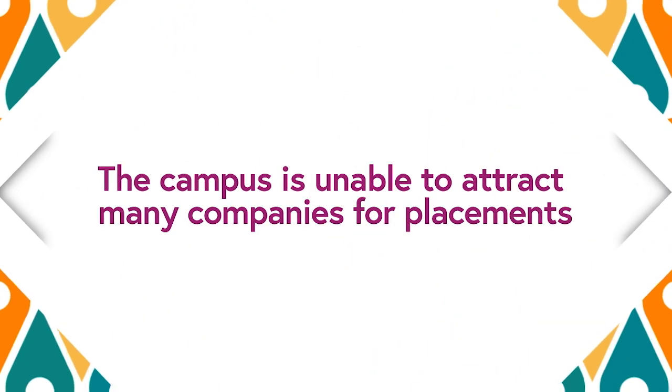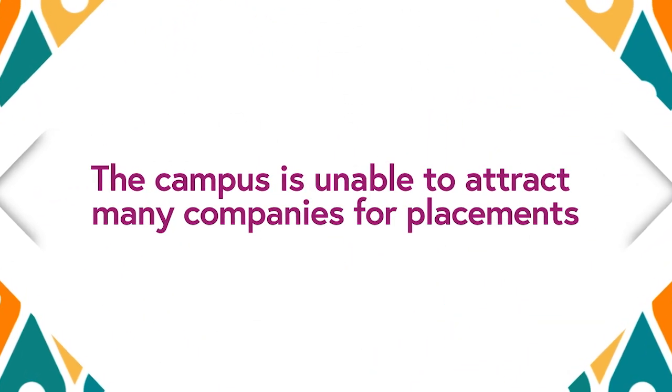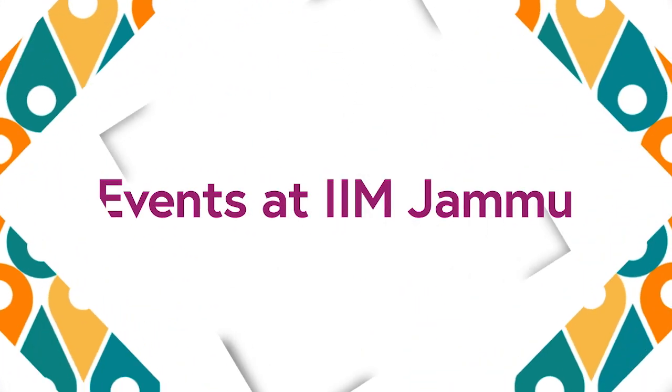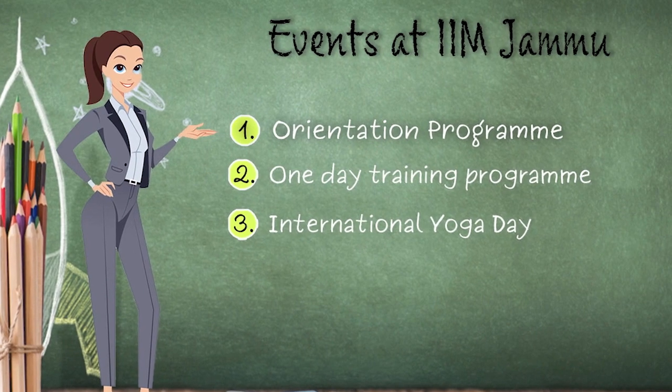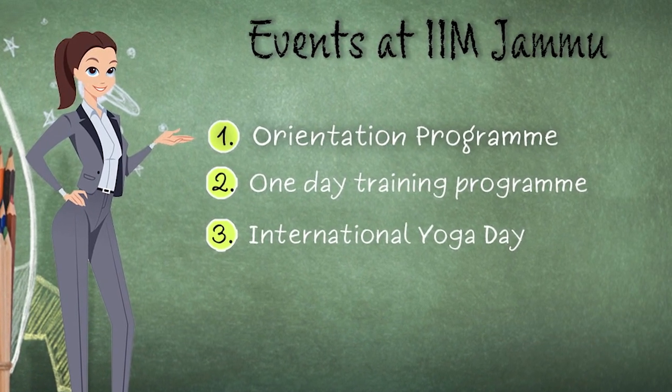One negative fact about the college is that because of its location, the campus cannot attract too many companies and roles for its placements. The college is currently being run in a temporary campus. In terms of events, IIM Jammu hosts an Orientation Program, an International Immersion Program, International Yoga Day celebrations, and time-to-time cultural and academic activities.